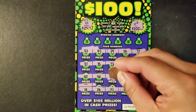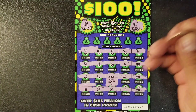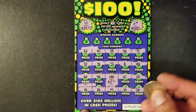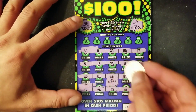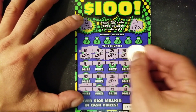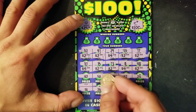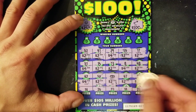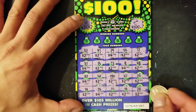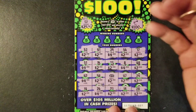Underneath the Win All symbol — it's a two dollar win. So we have three dollars... two dollars, two dollars, four dollars, two dollars. There might be a $50 win here. We found a Win All on the last ticket!